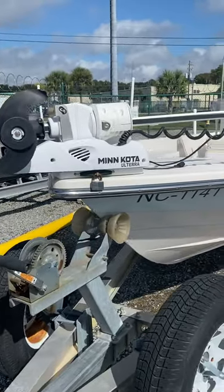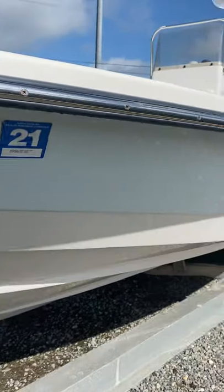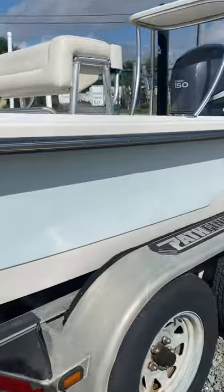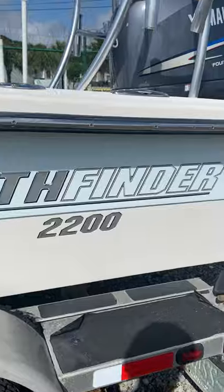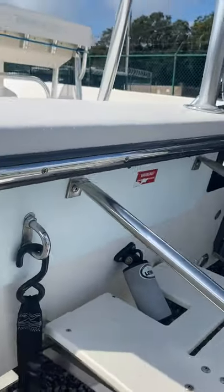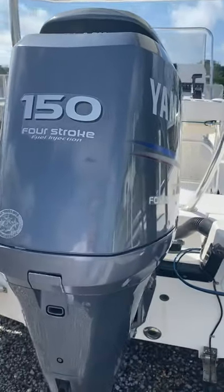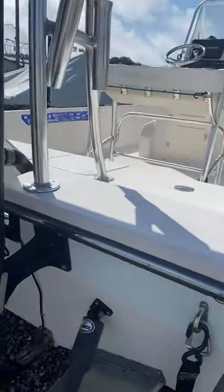Brand new Minn Kota Ulterra, self-deploying, super clean, freshly detailed. Yamaha 150 four-stroke, around 400 hours. Power pole XL.